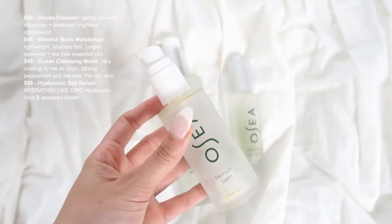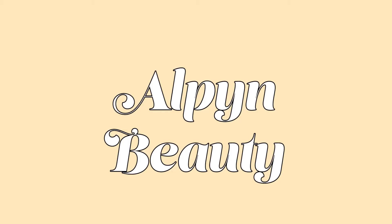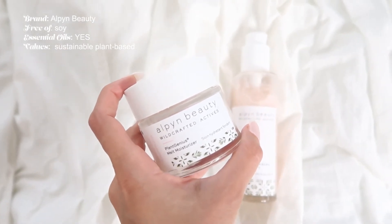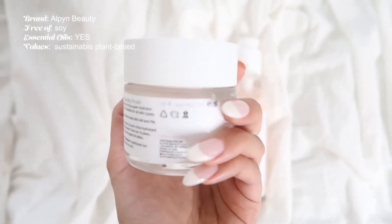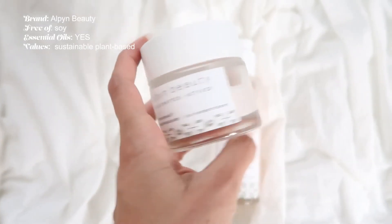The one OSEA product I didn't like is the mud peppermint tea tree cleanser — it was too strong. It's formulated for oily skin and mine is combination, so if you have combination-to-very-oily skin it might work for you. The brand I'm currently using is Alpine Beauty, which smells like heaven — like a botanical garden of flowers. It does contain essential oils but is free of soy, which is great if you have a soy allergy.